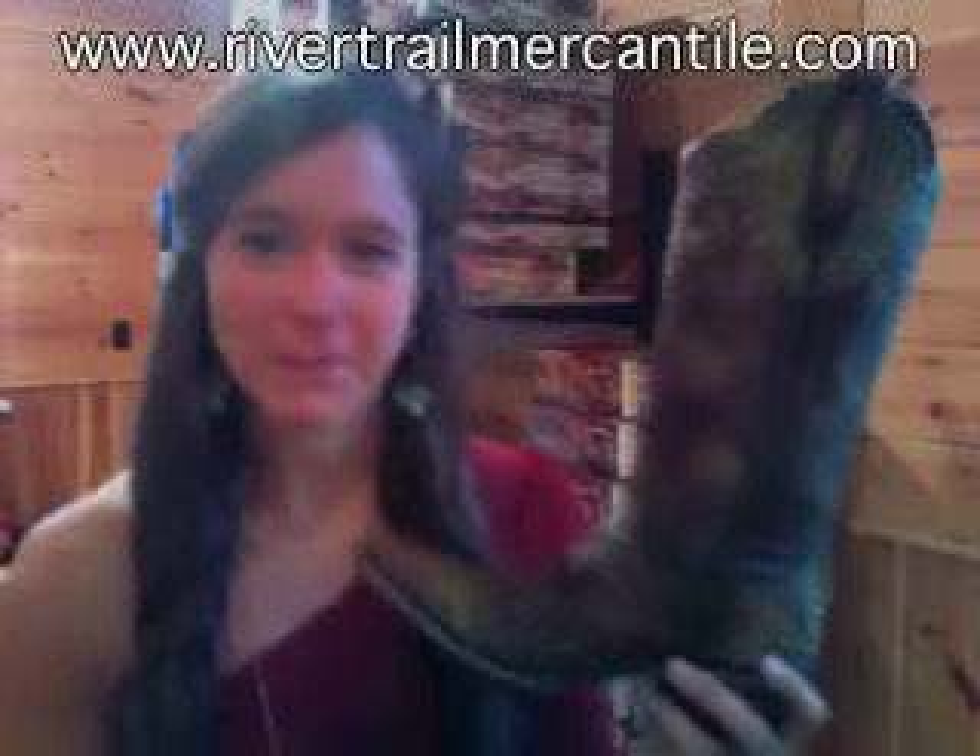Hey everybody, I'm Lauren with River Trail in North Carolina. I've got a really awesome boot to show you today by Old Gringo. This is the Taka in green. It's a really cute boot.